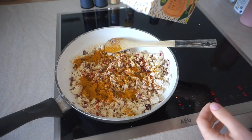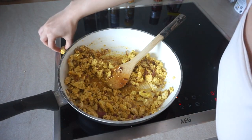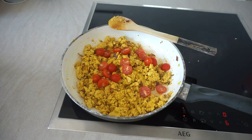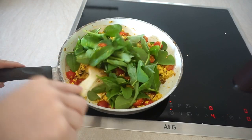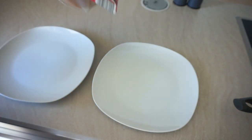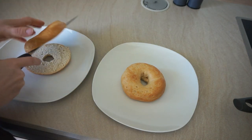I season the tofu scramble with salt, pepper, garlic powder, paprika, and then turmeric or curry powder to add the color. I add a little bit of milk to make it more fluffy — pro tip: if you like scrambled eggs, add some milk into your eggs too. Then I add some chili flakes, which are optional, followed by the cherry tomatoes and a lot of baby spinach, because it disappears anyway.